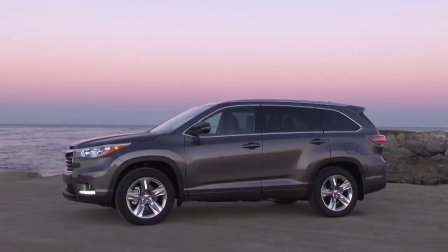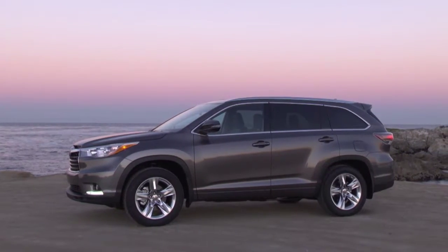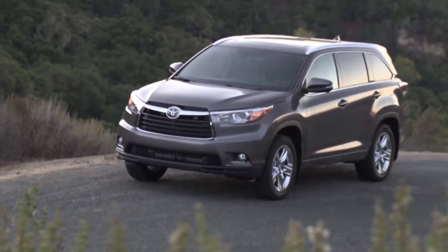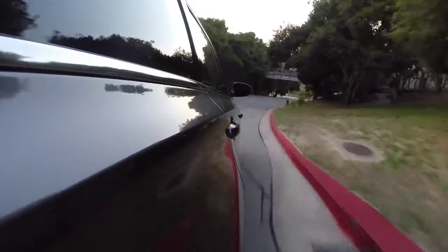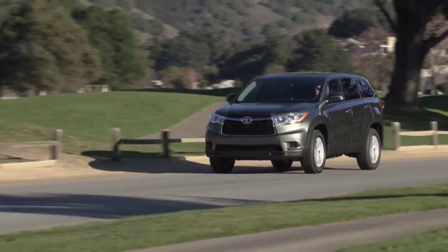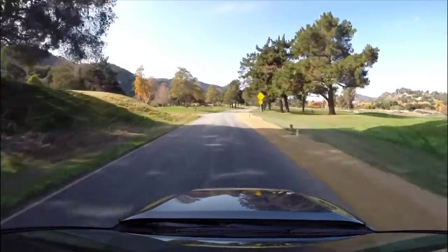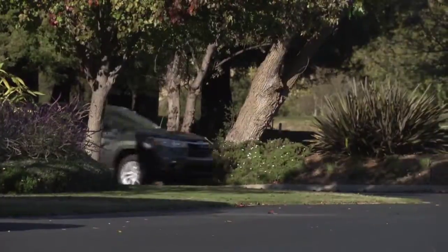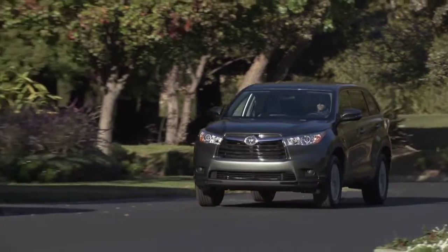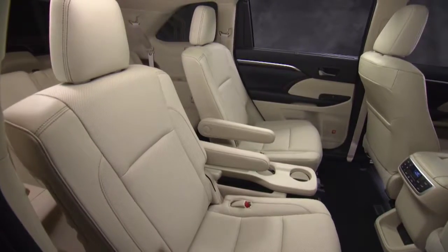Toyota has done some very good work with this new Highlander. It's bigger to accommodate up to eight passengers and has more cargo room, but the fuel economy has improved. The base model now comes with a standard V6 engine and the prices have remained the same or dropped slightly over the 2013 model. The stance is wider and lower, making more of a visual impact. Combined with a large grille borrowed from the Tundra pickup truck, the Highlander has a very rugged yet polished look that makes it more North American looking.